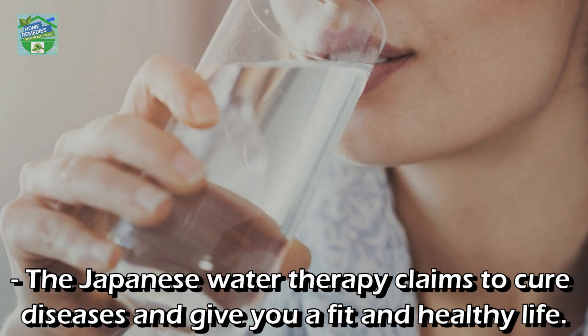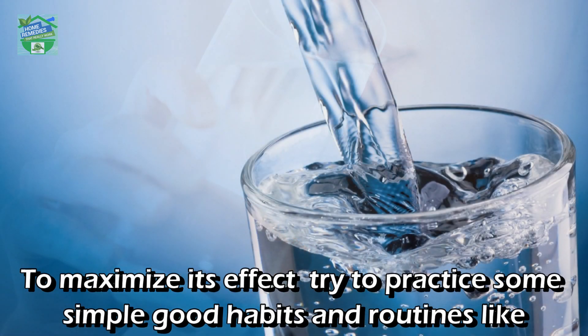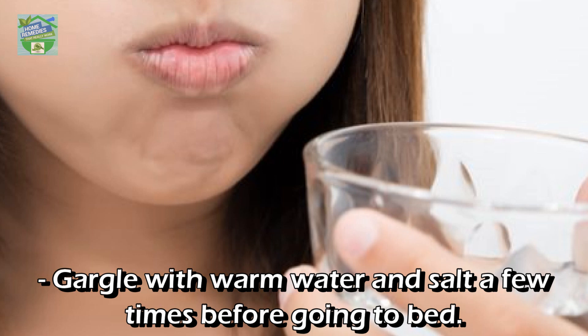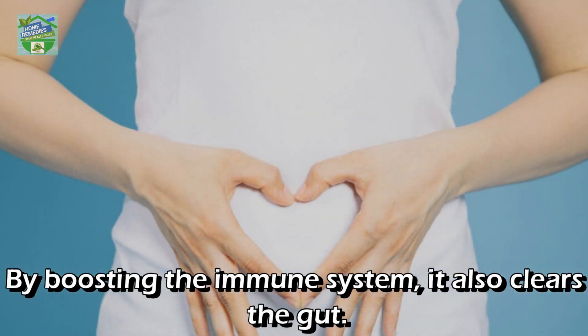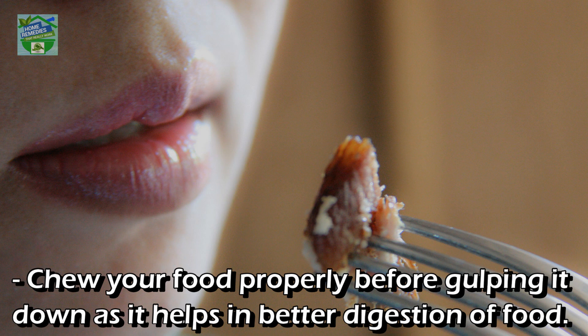The Japanese water therapy claims to cure diseases and give you a fit and healthy life. To maximize its effect, try to practice some simple good habits: walk for an hour daily to boost your metabolism, and gargle with warm water and salt a few times before going to bed — it eliminates bacteria, easing tonsillitis, nasal congestion, and bad breath by boosting the immune system. It also clears the gut. Never drink water while standing, as doing so will hinder the digestive process.